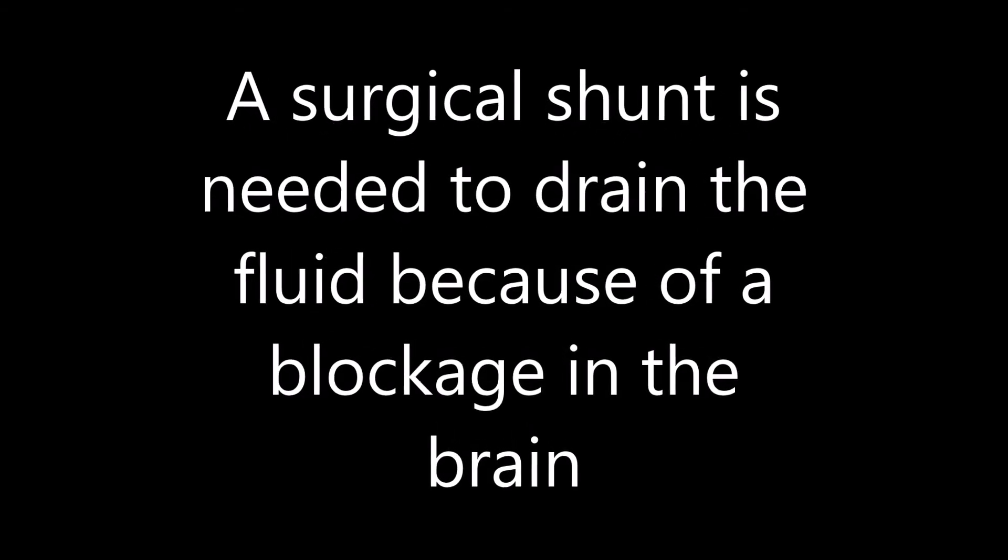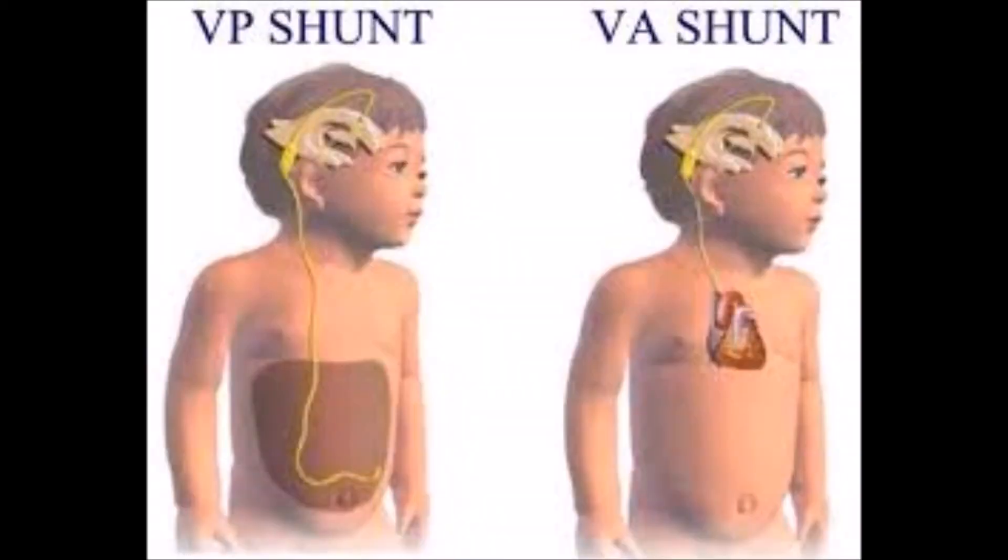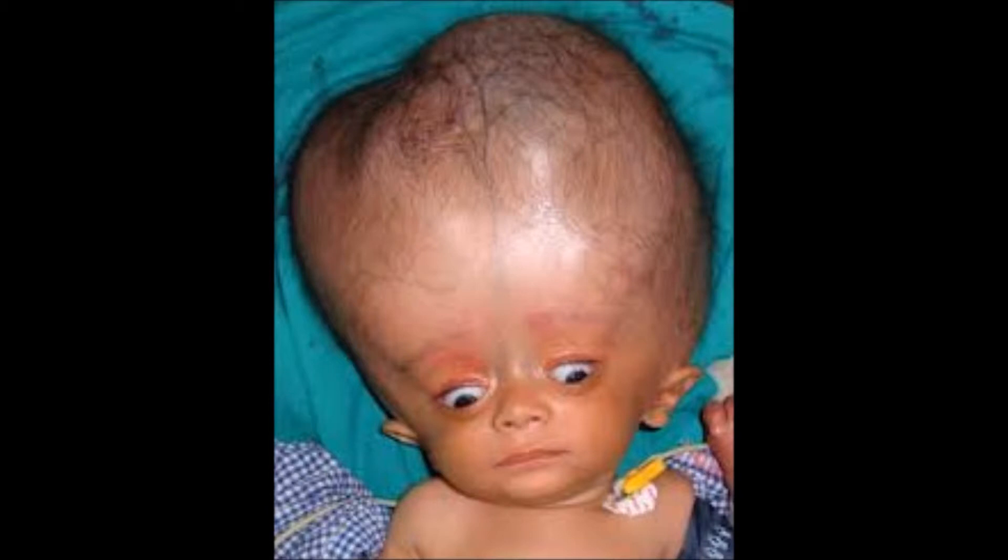A surgical shunt is needed to drain the fluid because of a blockage in the brain. There are two types of shunts: VP shunts and VA shunts. VP shunts go from your head down to your stomach. VA shunts go down to your heart. I don't know much about it.